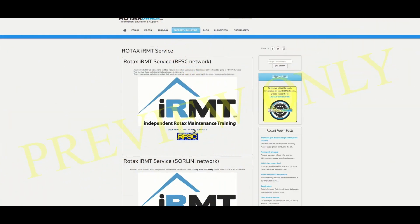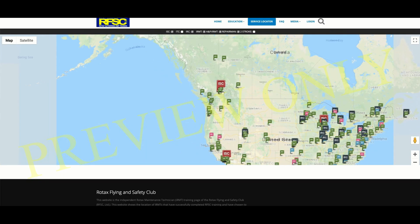We will use the current Rotax IRMT list as an example by clicking on the link. You can see from this map there are a lot of trained Rotax experts all over the world.